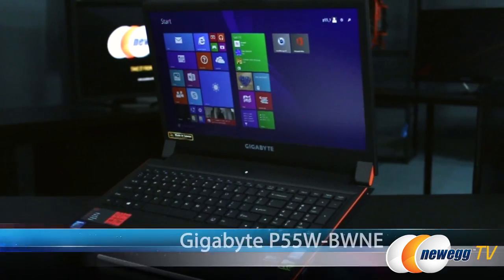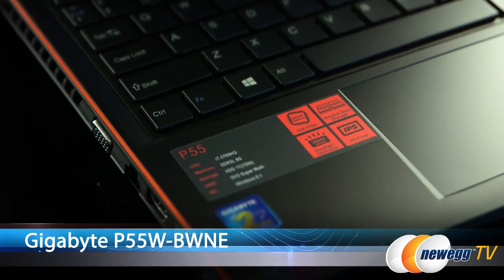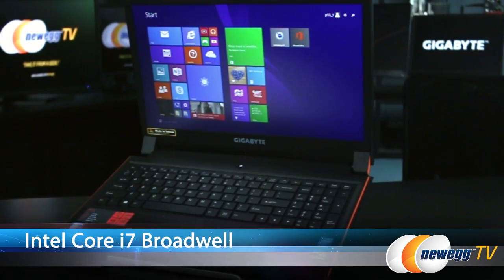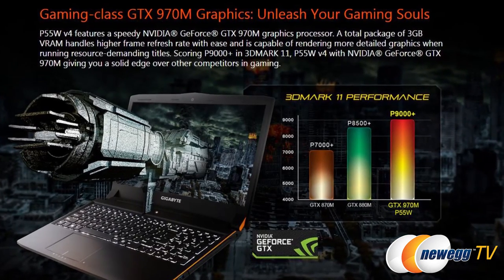Welcome back to Newegg TV. I'm Seth Rodkin and today we're checking out the Gigabyte Gaming Laptop P55W, exclusive to Newegg. Now if you're looking to game on a laptop — like really game — you're looking for certain minimum specifications. Well this has an NVIDIA GeForce GTX 970M, a Broadwell 5th generation Intel Core i7, and it gets a P9000 Plus on the 3DMark 11 test, so this is definitely worth checking out more.